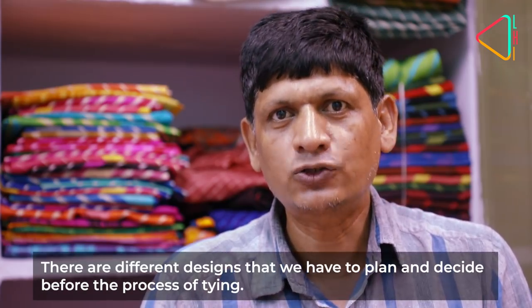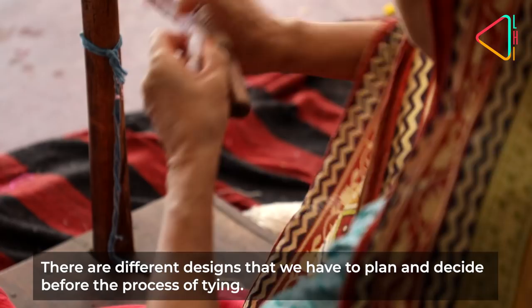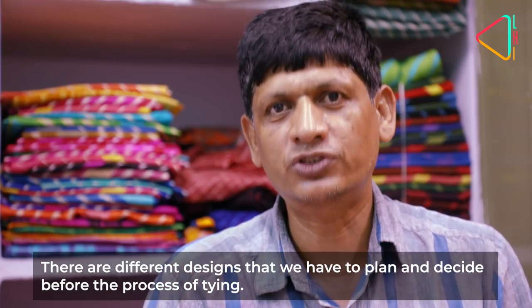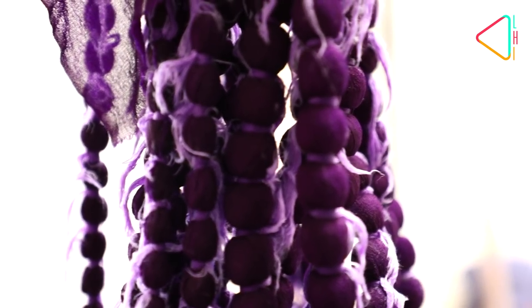Each time, one needs to think carefully about which design to create. Earlier done only in cotton, the Lahiriya is today being done on a variety of fabrics, but the process continues to be the age-old one.